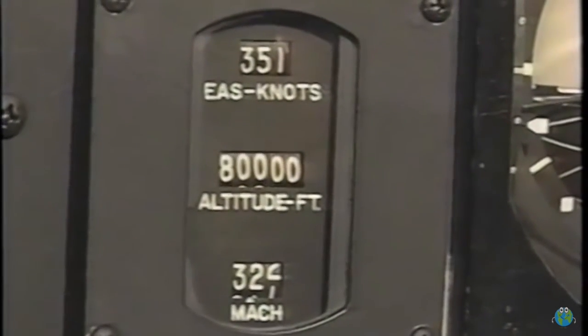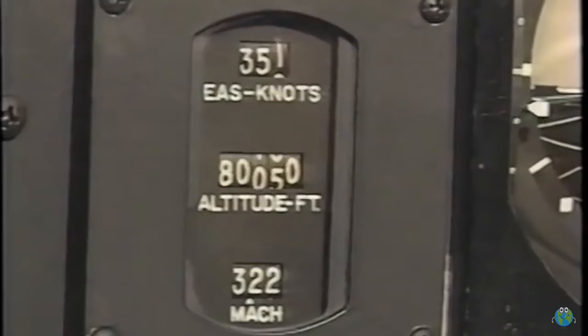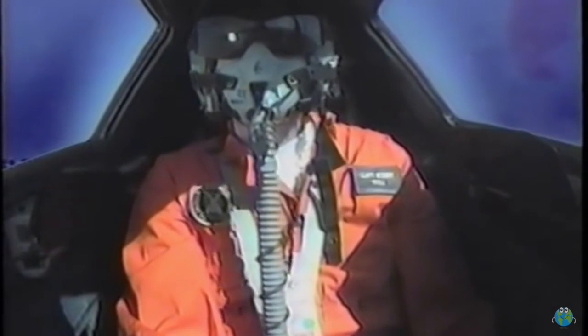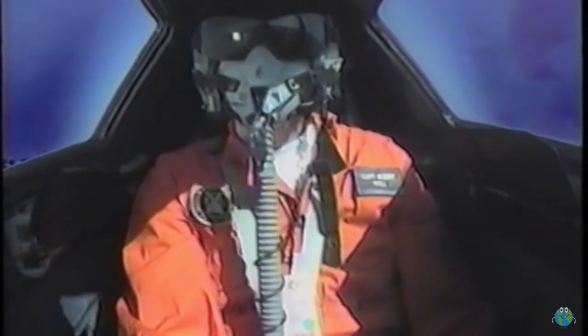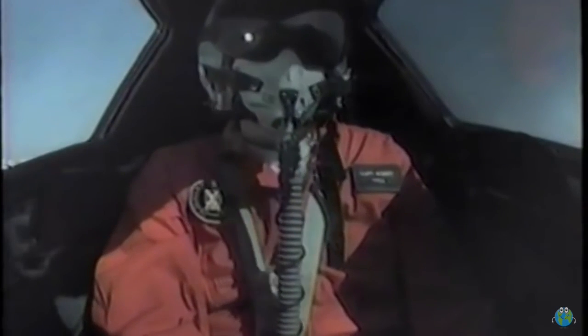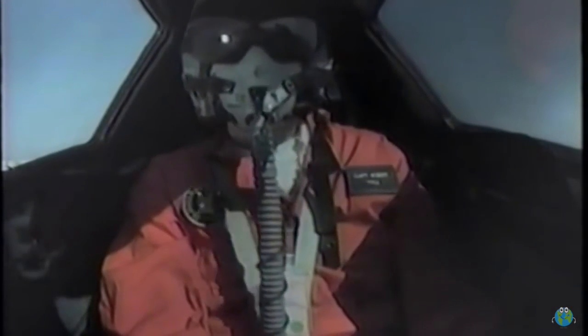Flying at three times the speed of sound at 80,000 feet, the SR-71 is in its own private sky. There's no other traffic up here, nor could there be — so there's no threat of a mid-air collision, except perhaps with a weather balloon, which can be a real hazard. By the time you see one on a collision course, it's probably too late to avoid. When the SR-71's performance was still top secret, pilots used to turn off their transponders above 60,000 feet so that controllers wouldn't know how high they were.